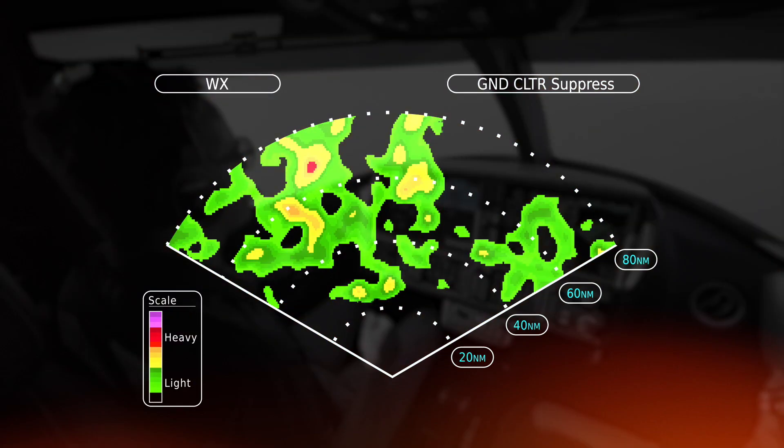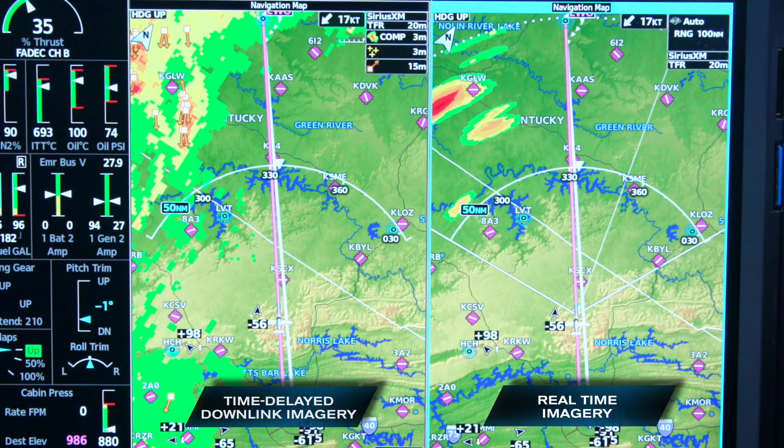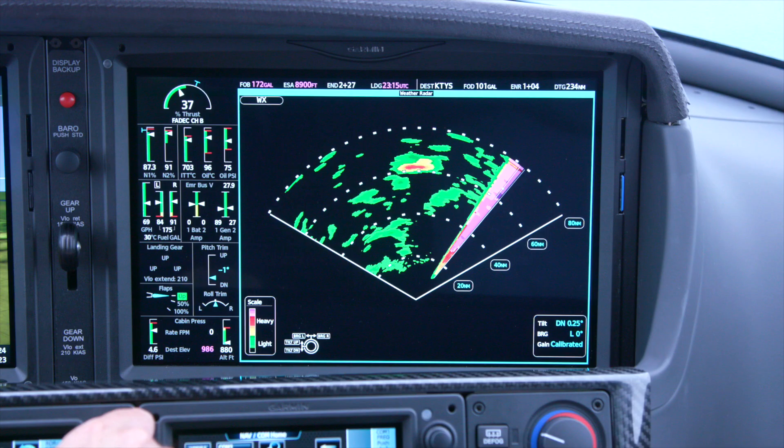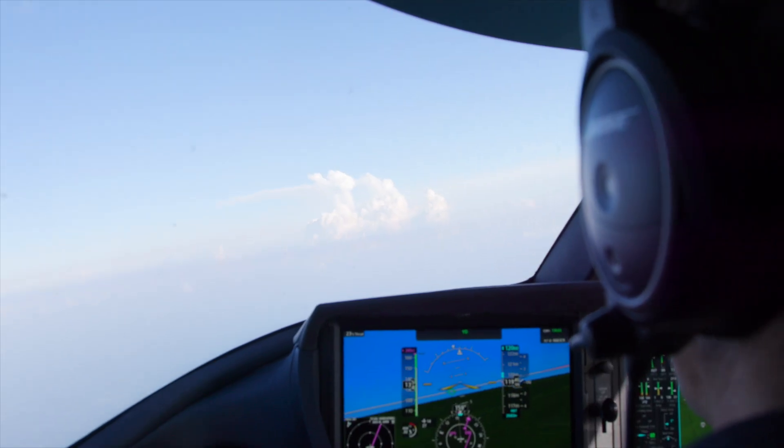That imagery, overlaid onto the MFD's widescreen moving map side-by-side with 360-degree Sirius XM radar imagery, provides ultimate context and confidence — removing the traditional radar guesswork when it comes to making tactical in-flight routing decisions.